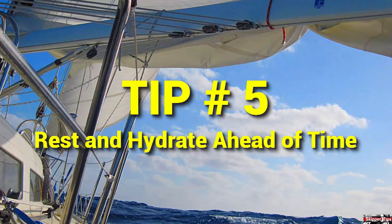Take seasick medications before heavy weather arrives. Get as much rest as possible between watches. Keep hydrated with water or low-sugar energy drinks like Gatorade or Emergen-C. These beverages replace critical electrolytes and minerals.